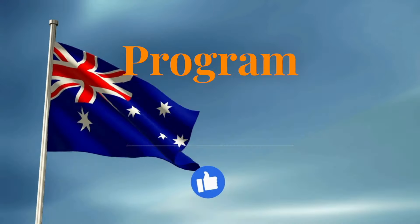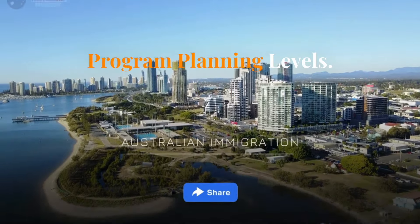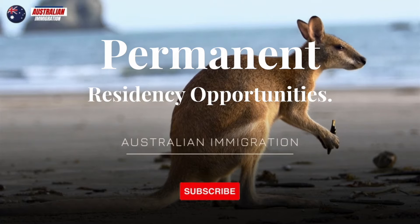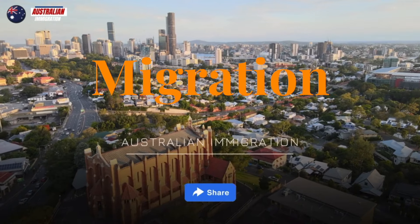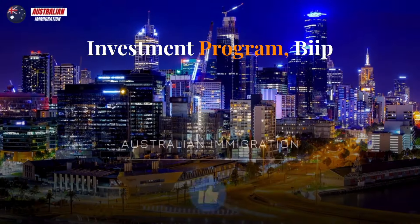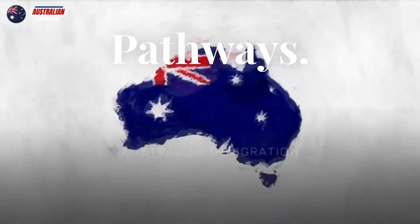Migration Program Planning Levels. The Australian government sets annual migration program planning levels. This year, the focus is on permanent residency opportunities. We'll explore the allocated places for skilled migration streams, the reduction in Business Innovation and Investment Program (BIIP) visas, and how these changes impact different immigration pathways.